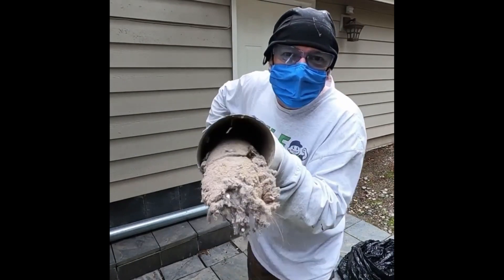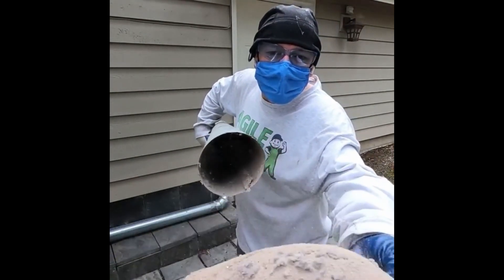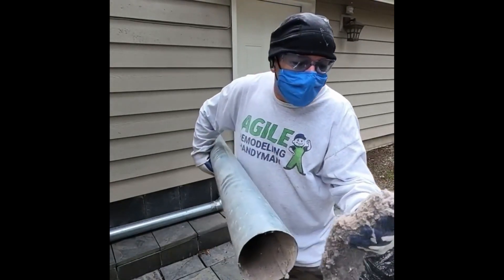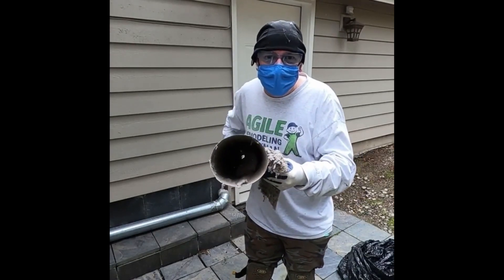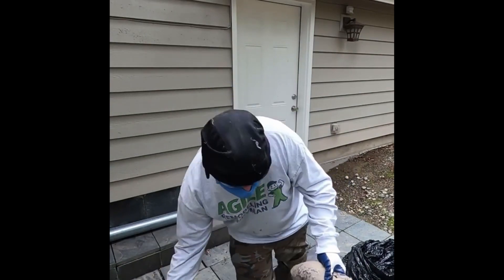You can see how full this one is. It's got pretty almost blocked, almost fully blocked with lint. You can just barely see light through there. Pretty wild.